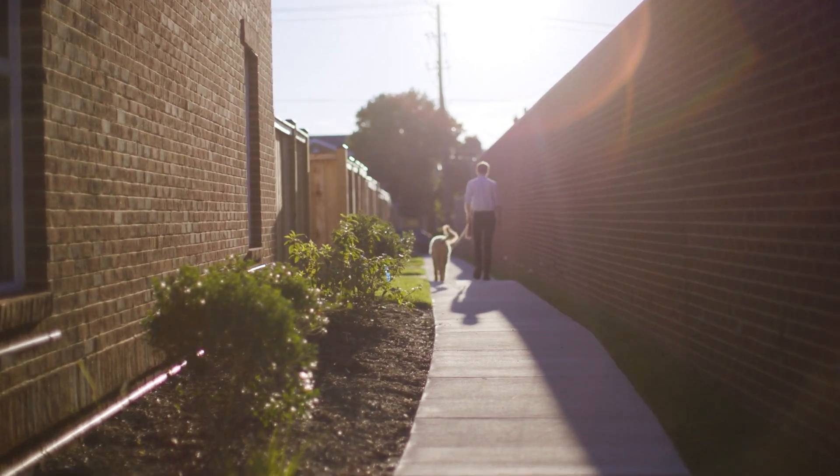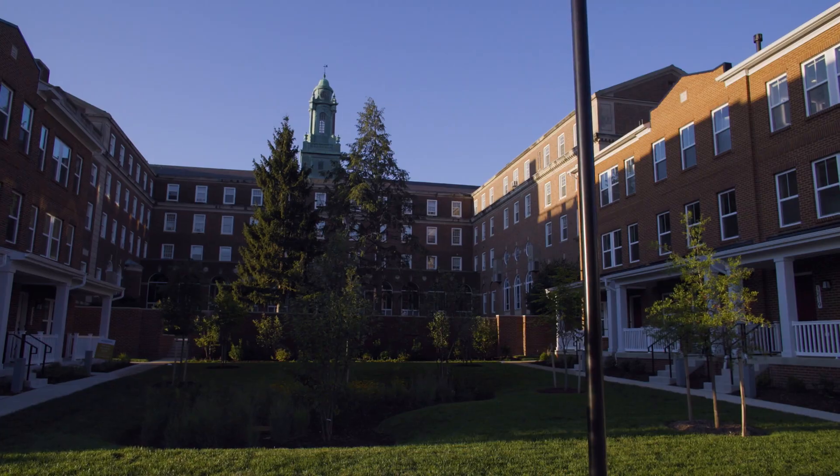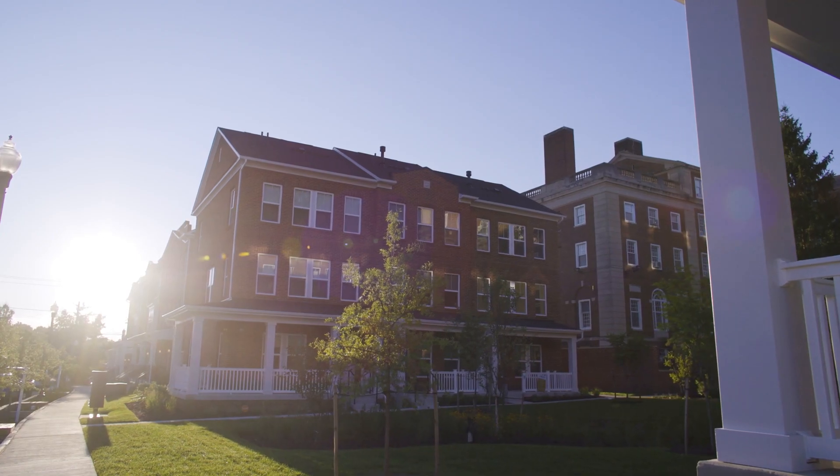It doesn't feel like we're in a townhome — it does feel like we're in a single family home. This is our first time building a home and I don't think there's anything more we could have asked for. We feel like we're where we're supposed to be and we feel really happy and comfortable in our home. To feel like we've settled somewhere where we can really build a home and a community is priceless.